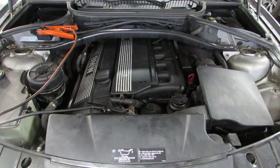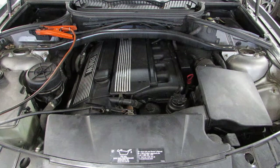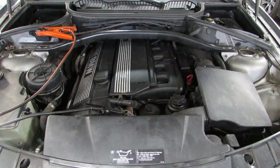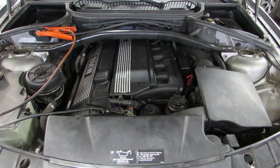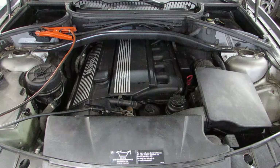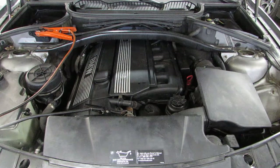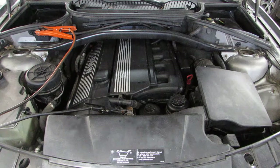Now starting stock number 170411. As you can hear, this engine starts and runs excellent.